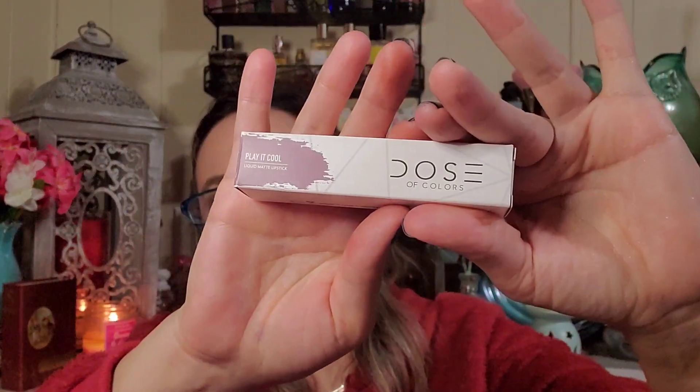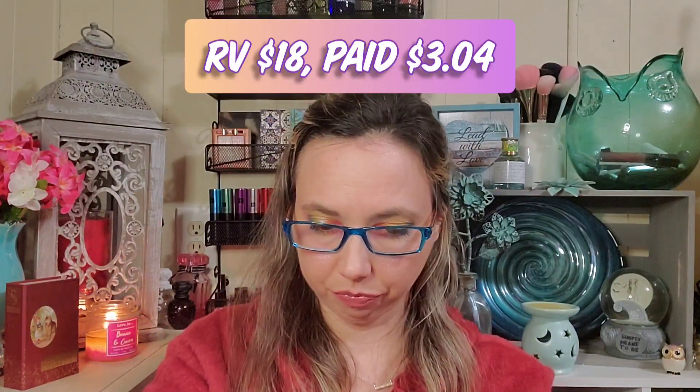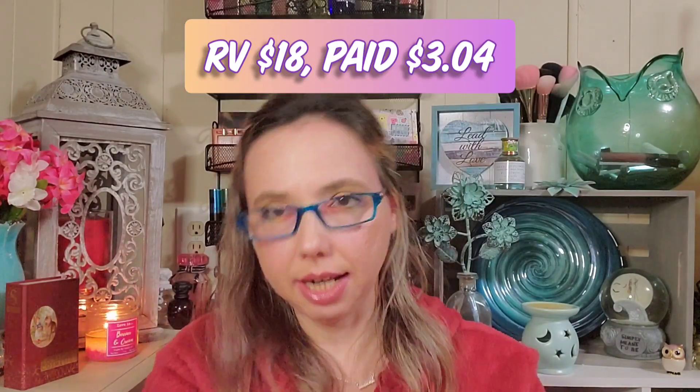Then we got Dose of Color Play It Cool Liquid Matte Lipstick. I saw they had about four color options. I'm happy with this one — it looks like a gorgeous color. That is really pretty and it'll go very nicely with that palette too. The shade is Play It Cool and it retails for eighteen dollars.